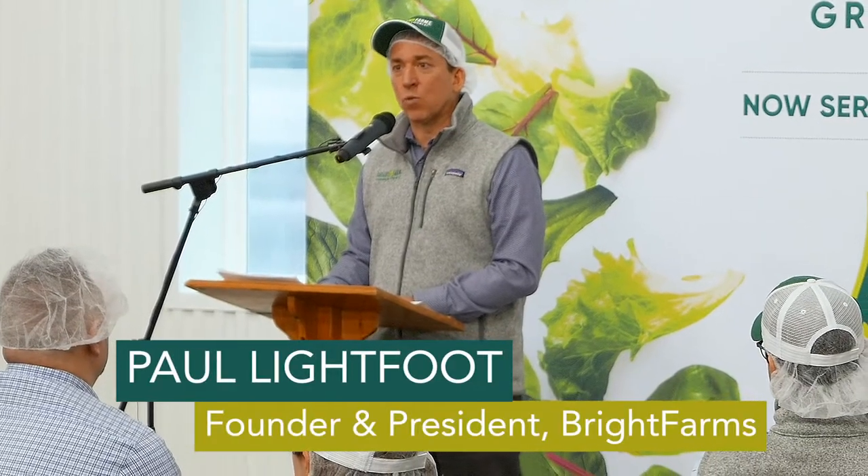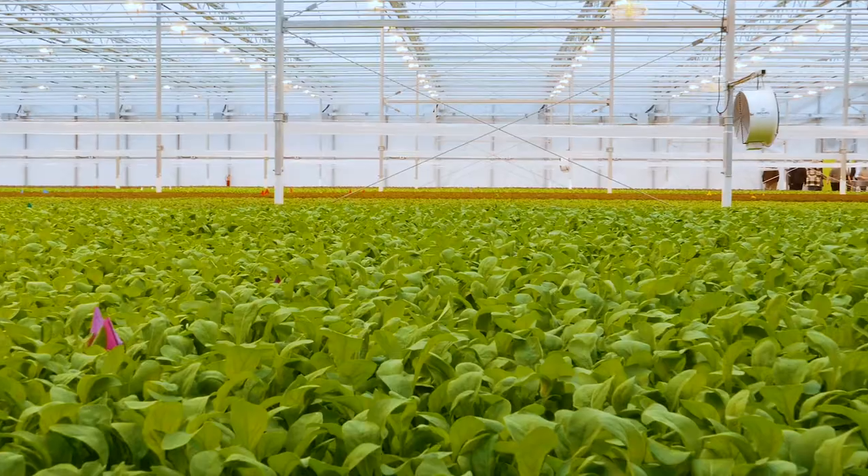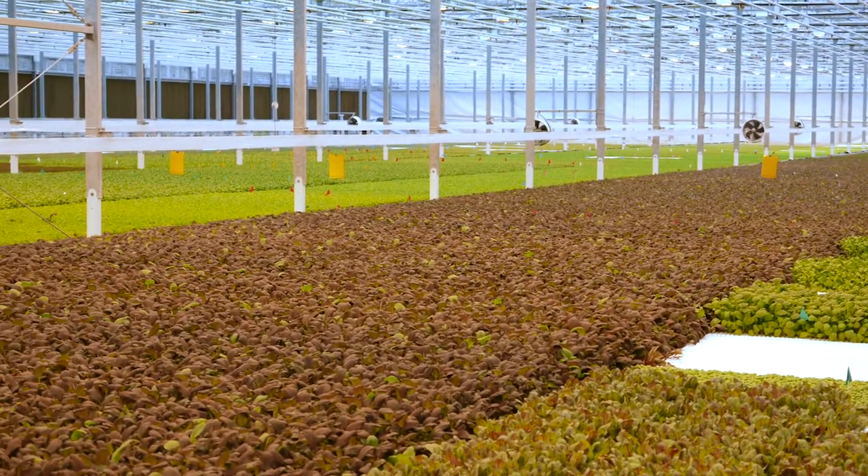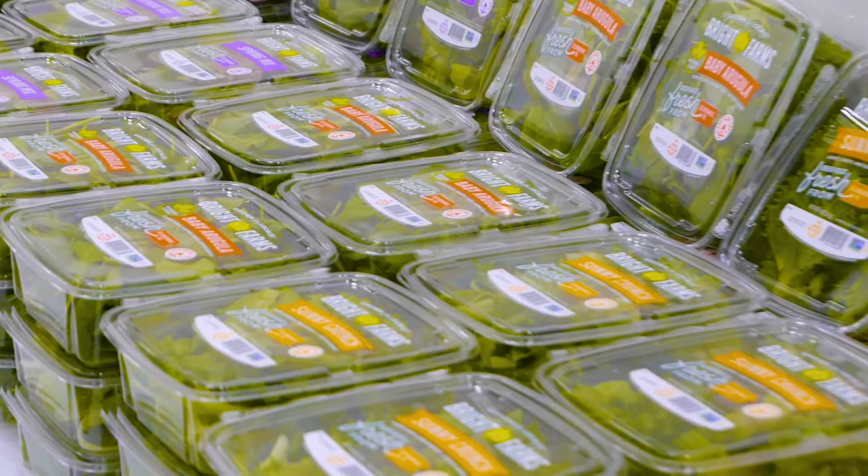And doing it in a way that uses 80% less water, 90% less land, 95% less shipping fuel, and materially less overall energy than the long distance products we're displacing on supermarket shelves.